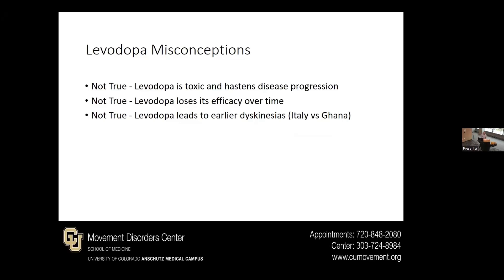There are some misconceptions about levodopa that have been out there and still are today. There was initially a thought that levodopa could be toxic to the brain — we now know that's not true. Levodopa losing its efficacy over time is due to the Parkinson's disease itself. And levodopa leading to earlier dyskinesia as opposed to if you didn't start it — we know this by comparing patients who had early access to levodopa and those who did not; they develop dyskinesias at the same time once you provided them the medication.